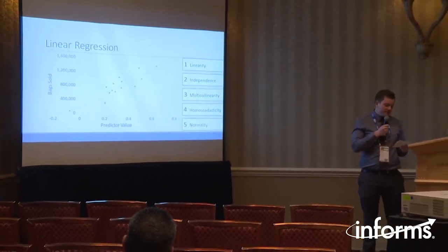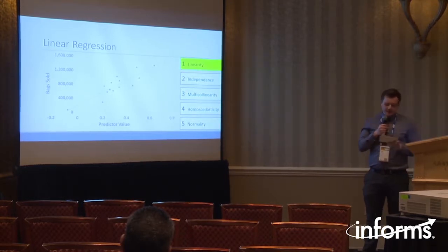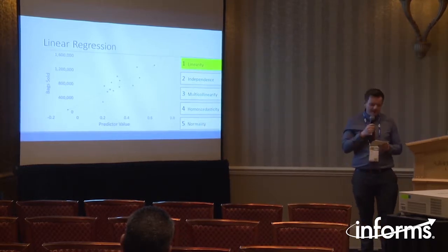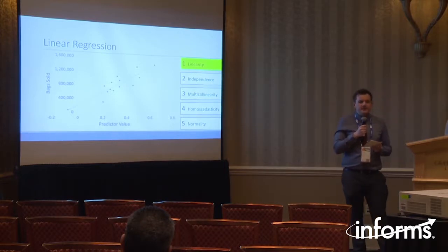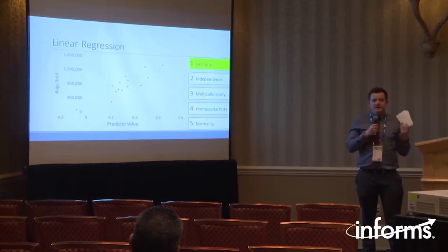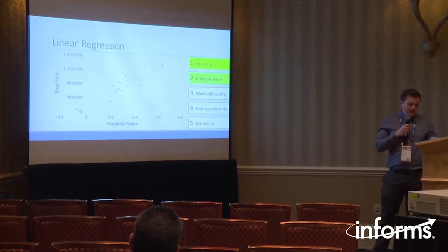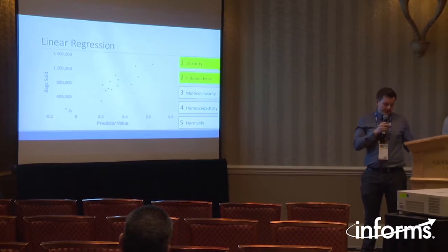There are five main assumptions of linear regression. The first is linearity, which we satisfied. The second is independence — we assumed that the testing of one variety within an experiment didn't affect the testing of any of the other varieties within the same experiment, so that satisfied the second assumption.